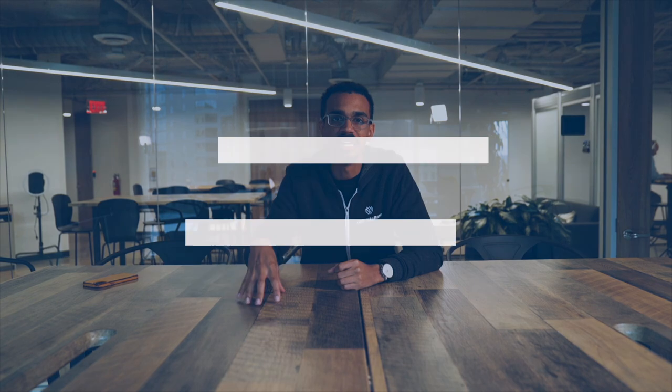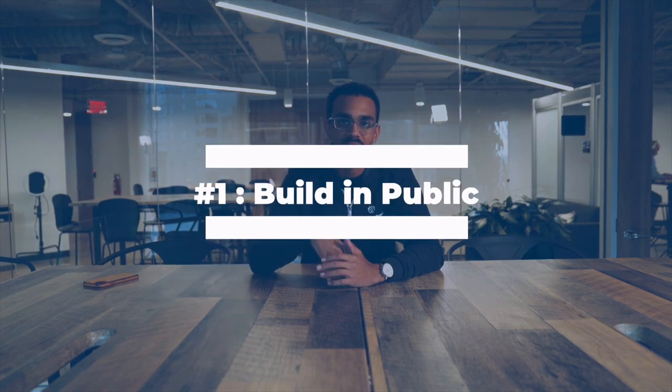Number one — now this is something that is not going to work for everybody, but I personally recommend it. This is a style of operating, and that is: build in public. A lot of people are in stealth mode, but I find that being in stealth mode — i.e. you don't tell anybody about what you're doing — is really just doing a giant disservice to your business, because you're not leveraging the random synchronicity that can happen when you tell people about your business, that tell people, that tell people.